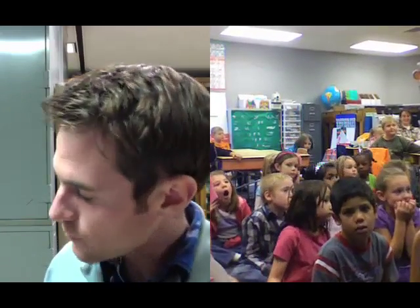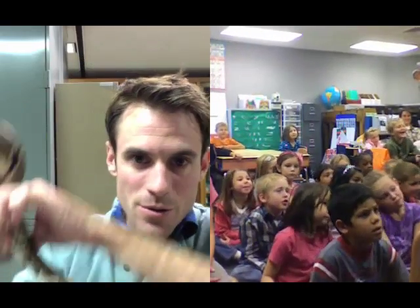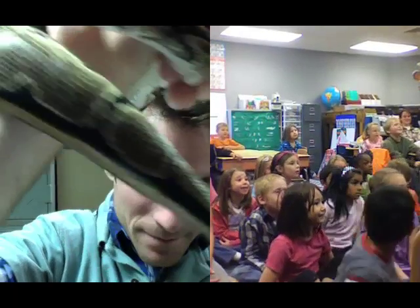Snakes! Very good. We're going to talk about snakes. In fact, I'm going to show you a live snake right now. On the count of three, I want everyone to say hi to Cuddles. Ready? One, two, three. Hi, Cuddles!